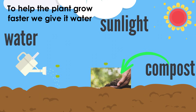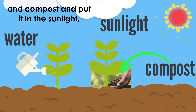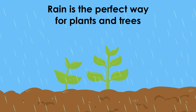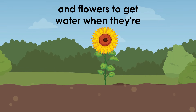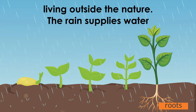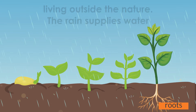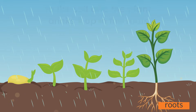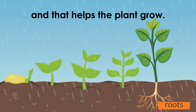To help the plant grow faster, we give it water and compost and put it in the sunlight. Rain is the perfect way for plants and trees and flowers to get water when they are living outside in nature. The rain supplies water to the soil, and the plant drinks it up through the roots, and that helps the plant grow.